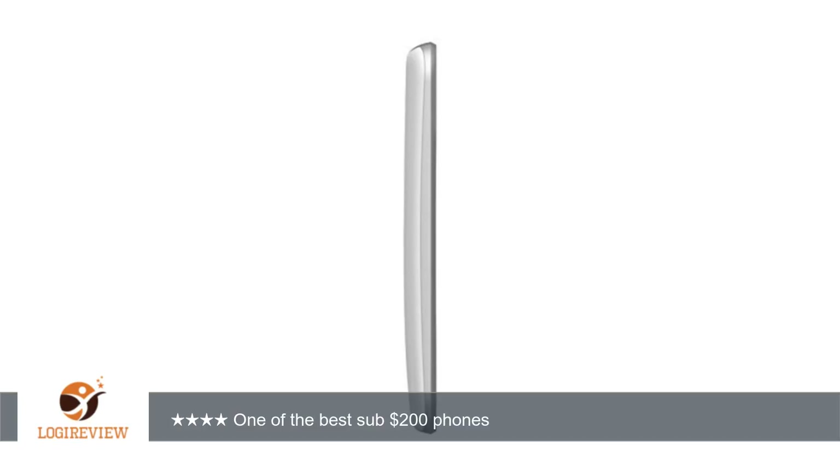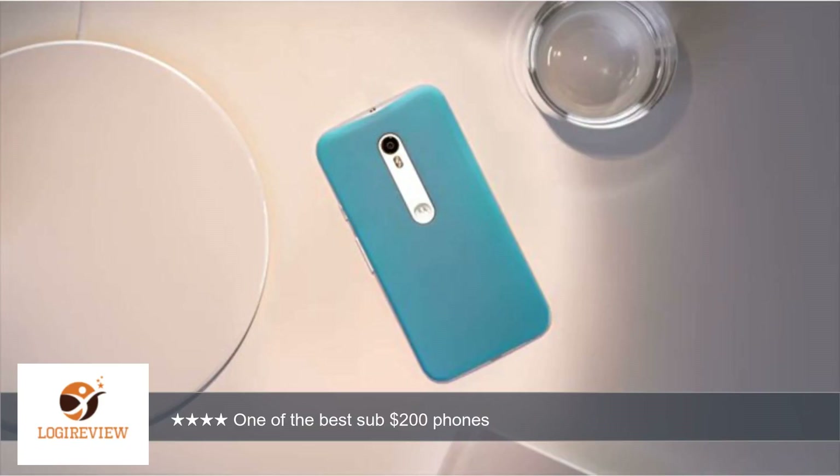Screen quality: the screen is one of the more disappointing parts of this device. It is 720p, and even with a smaller screen size it is possible to see individual pixels. There is a screen door effect, meaning that the black lines between pixels are slightly visible. Thank you for watching — please give the thumbs up.